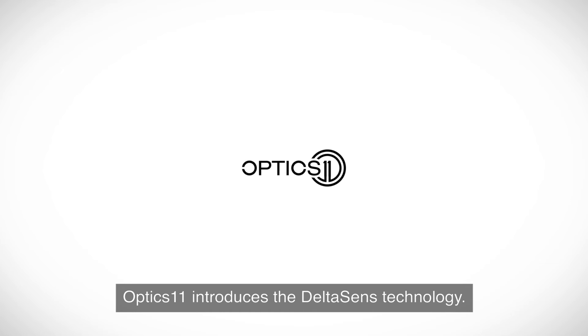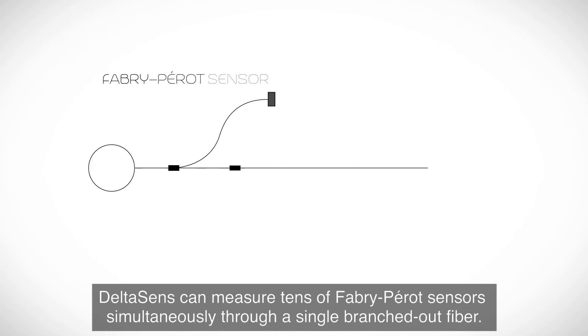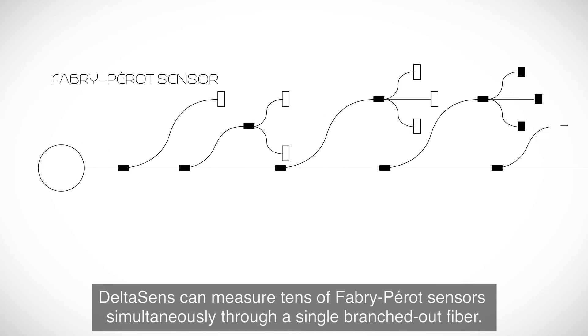Optics 11 introduces the DeltaSense technology. DeltaSense can measure tens of Fabry-Perot sensors simultaneously through a single branched-out fiber.